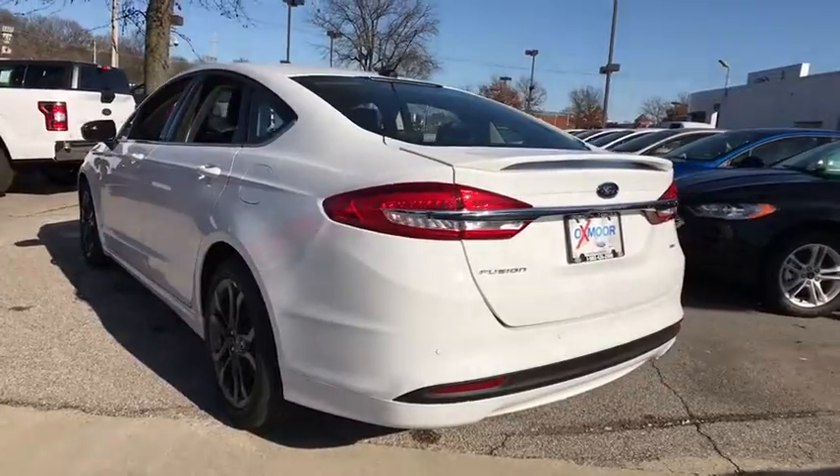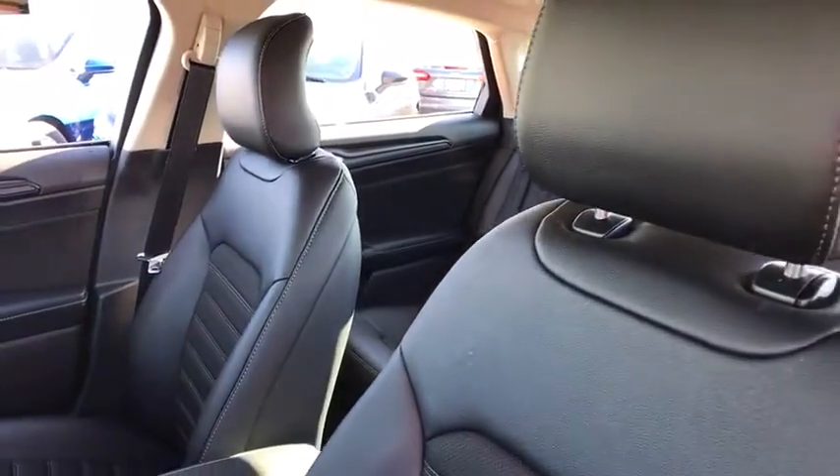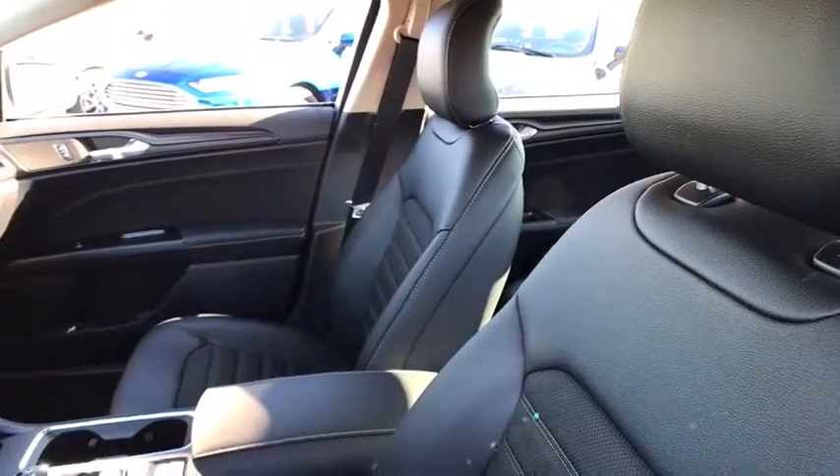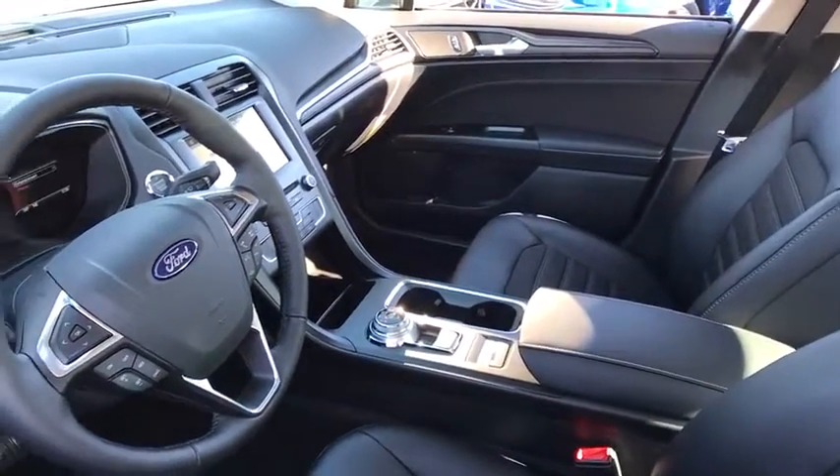Here are some of this vehicle's great options: traction control, power passenger seat, leather wrapped steering wheel, dual airbags, power steering, four wheel disc brakes, universal garage door opener.